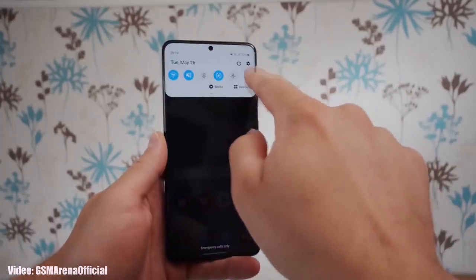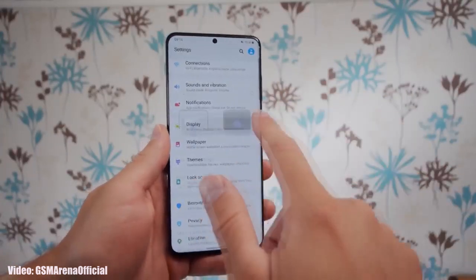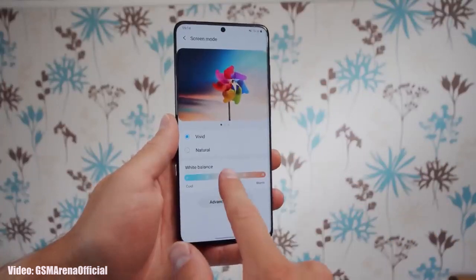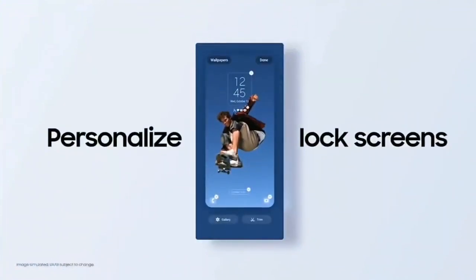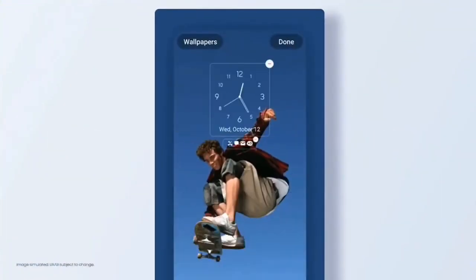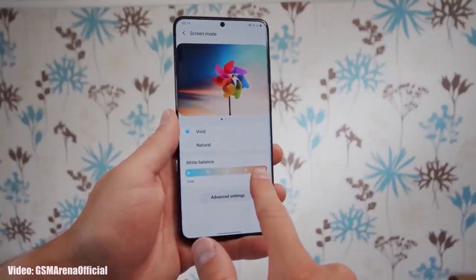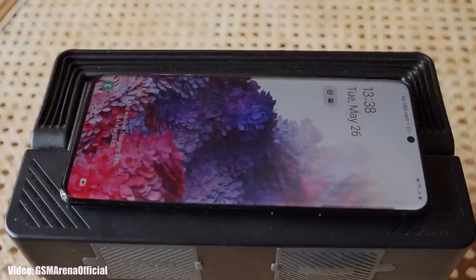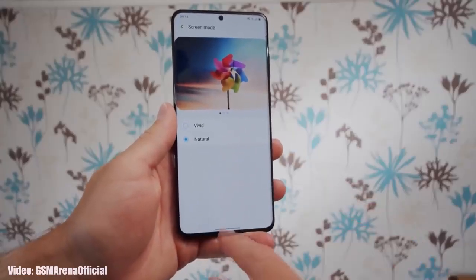The Galaxy S20 Plus has a powerful chipset and can run Android 14 and One UI 6 easily, but it all comes down to Samsung. If Samsung wanted to give Android 14 or even just One UI 6, they could do this — but companies never go against their policies. Your Samsung Galaxy S20 Plus has been officially discontinued and you will not get any Android or One UI update from Samsung.